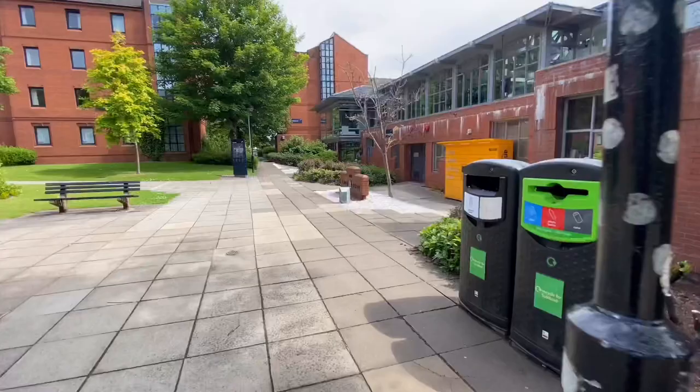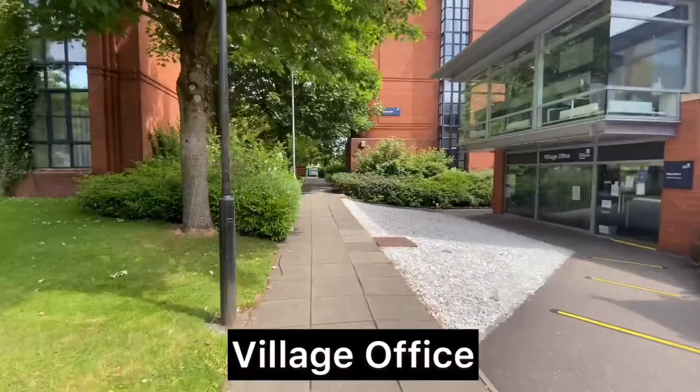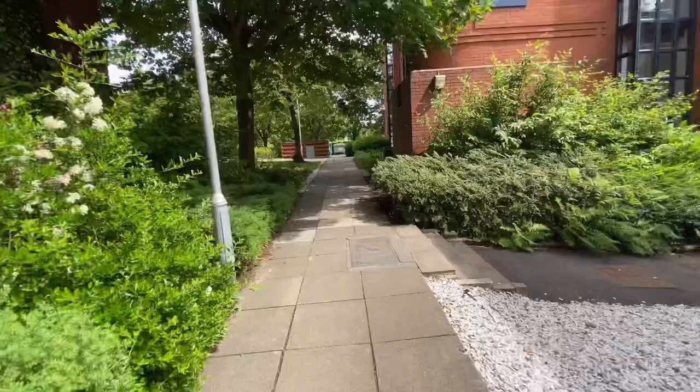This is the laundry area if you're staying in the university accommodation. And this is the Village Office I was talking about — whenever you arrive at the university and you're staying in university accommodation, this is the first place where you'll be collecting your keys.